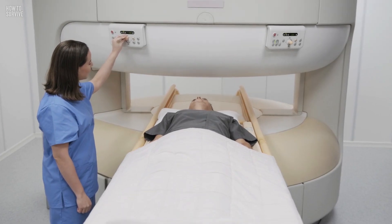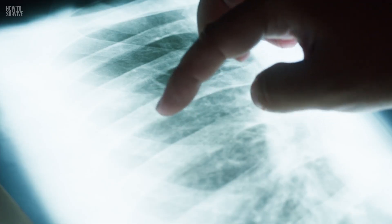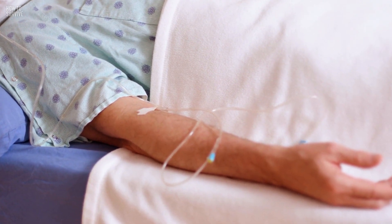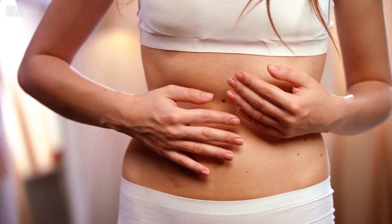The most severe form is visceral leishmaniasis. This will damage your internal organs, bone marrow, and your immune system. It's almost a guaranteed death sentence if it isn't treated. The symptoms start to show two to six months after the initial infection and can include weight loss, fever, and an enlarged spleen.